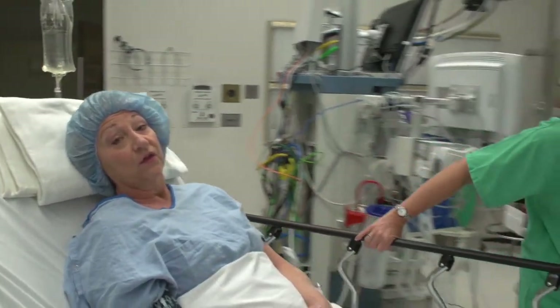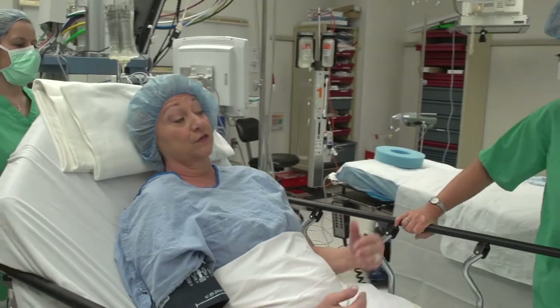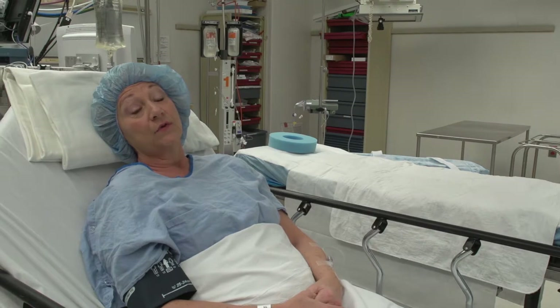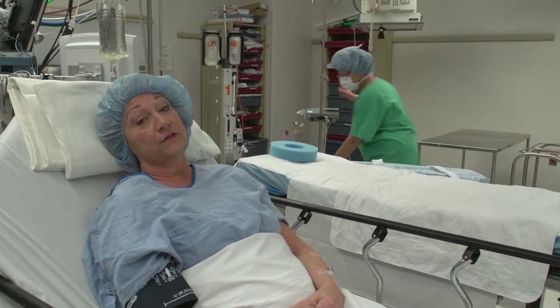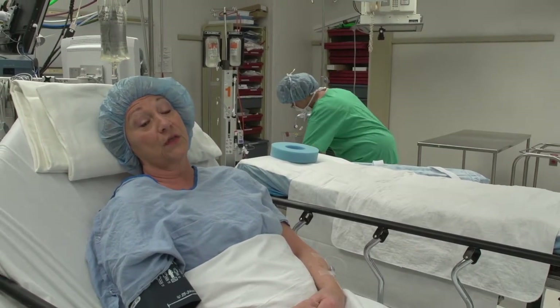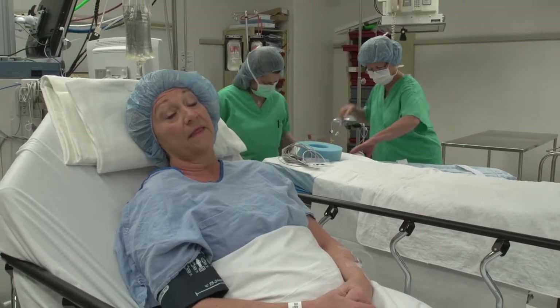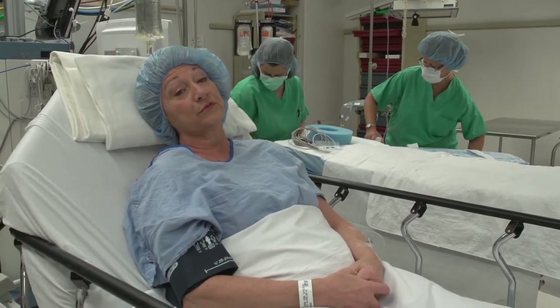This is what the operating room looks like. You will be moved off the stretcher onto the table, and your team of experts will be here to take care of you, which encompasses your surgeon, the physician's assistants, the circulating nurse, the OR technicians, and the anesthesia team. They will all stay throughout the whole procedure.